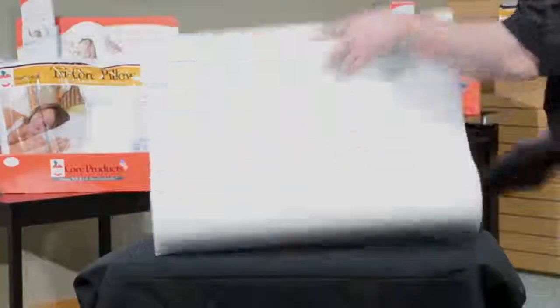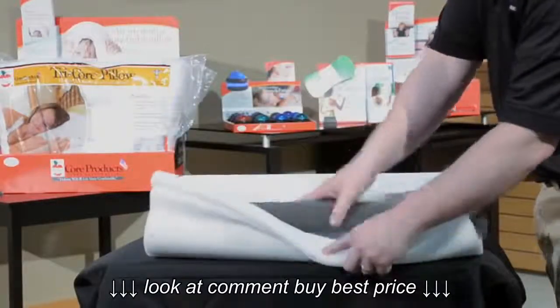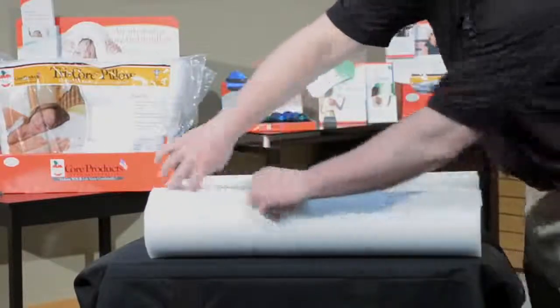The interlocking sections of the Double Core Select Pillow allow you to change those cores so you can get the proper support you need in the cervical region as you go to sleep.